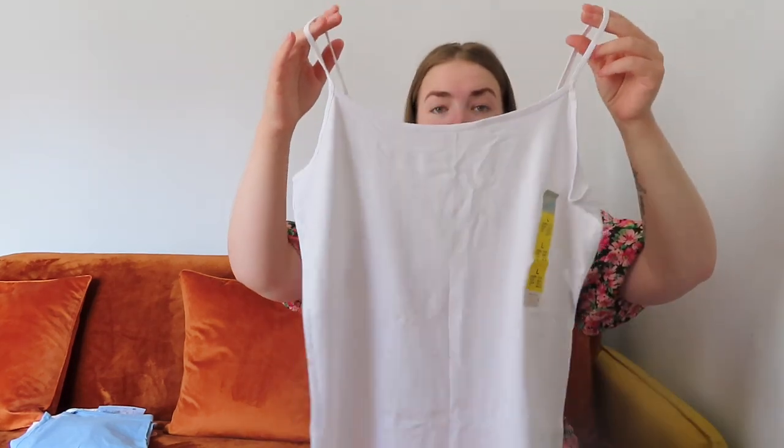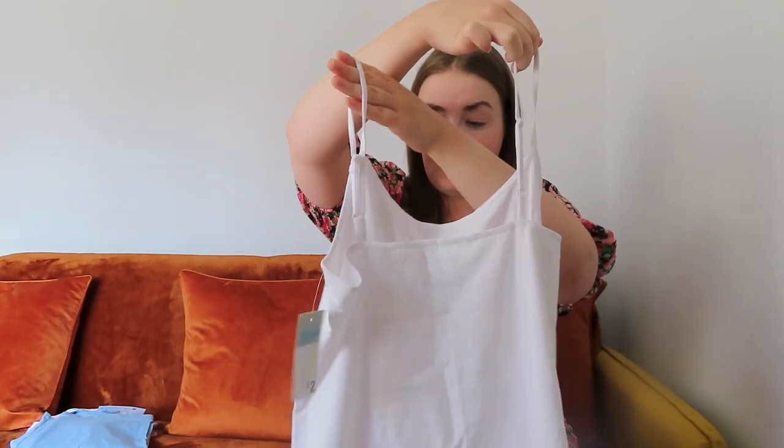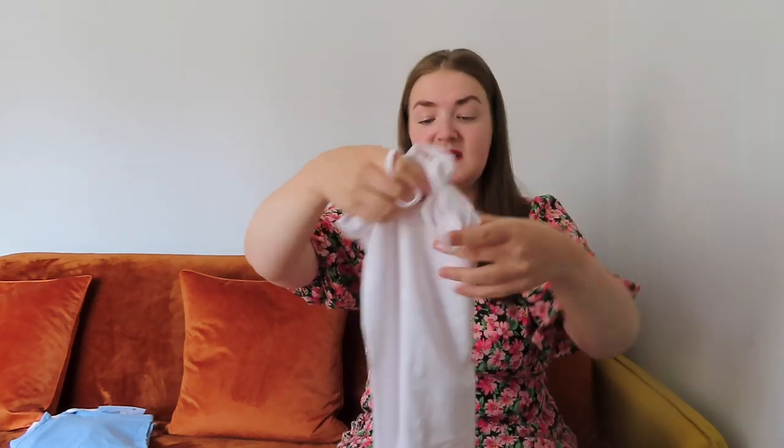I also got another basic — just another one of their cami tops, this time in white. I've got plenty in black but only the one in white. They've got adjustable straps, I picked it up in a size large, and this was £2. I think they were £1.80 before but they've gone up to £2 now, which is still a really good price for a wardrobe staple.